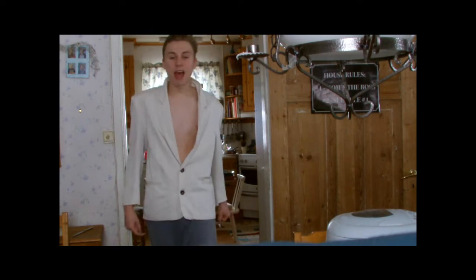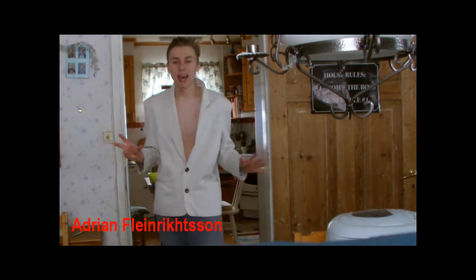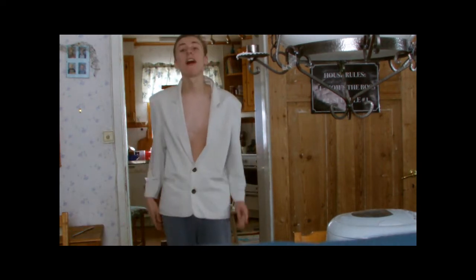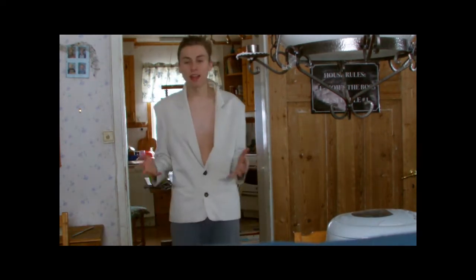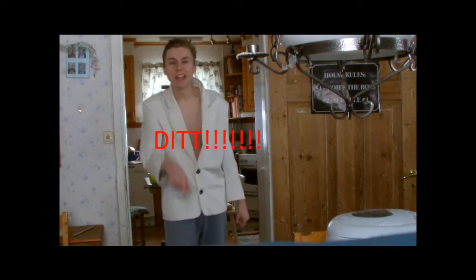Hej! Mitt namn är Adrian Fleinrichsson och vi är här för att presentera den nya superprodukten Grönsaksmaskin 6011 för just er. Den är packad med krafter och kommer att förändra ditt, ja just ditt liv för alltid.